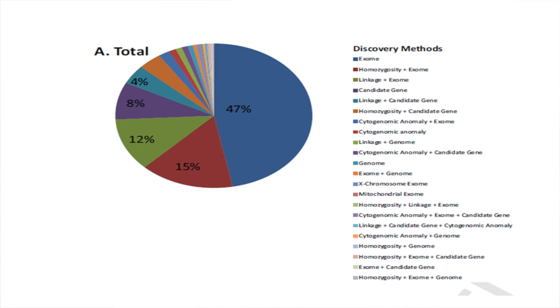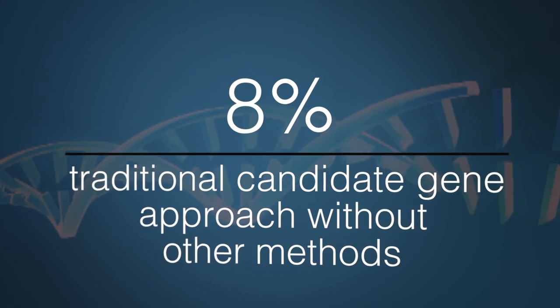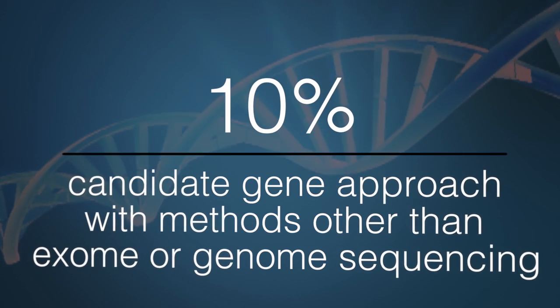Within this two-year period, we wanted to see if things had changed even within this short timeframe. We divided things up chronologically by PubMed ID numbers — admitting this isn't an exact measurement — and found a statistically significant difference between the two halves, with even more genomic sequencing performed in the second half. Only 8% of studies used a traditional candidate gene approach by itself, though another 10% used candidate gene studies combined with other methods such as linkage analysis or homozygosity mapping, without genomic sequencing.